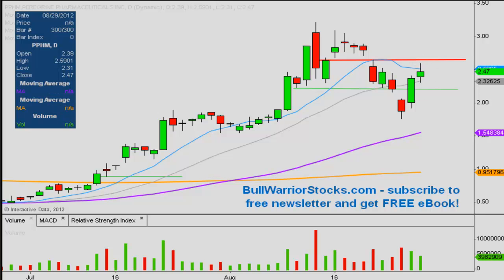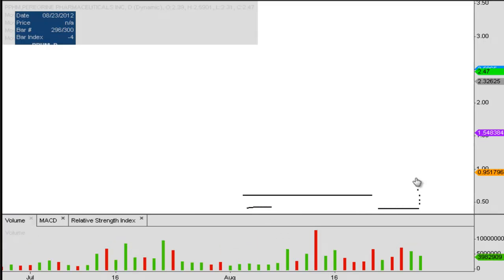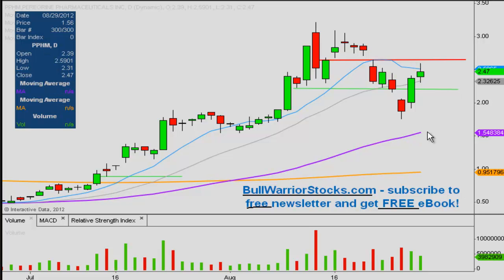If there are any other questions on the chart, please let me know. I'd encourage you to check out bullwarriorstocks.com. If you go there and sign up for the free newsletter, you'll be sent a free e-book. With your newsletter subscription, you'll get chart setups, trade ideas, educational pieces, and all sorts of things — from big boards to penny stocks, so there's a good variety for everybody. It is all free, so sign up and see what it's all about. Also, leave your comments below and let me know what your strategy is going forward. One more time, this was PPHM — thanks for listening.